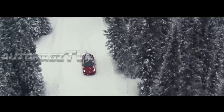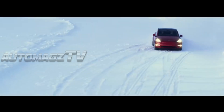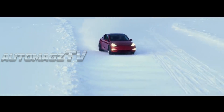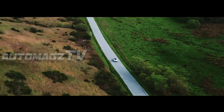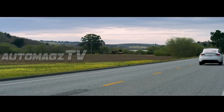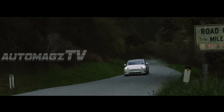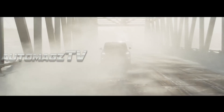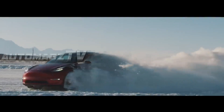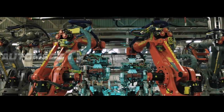The 2026 Tesla Model Y will continue to offer multiple configurations including standard range, long range, and performance variants, but with notable upgrades in power and efficiency. The performance model is expected to receive powertrain enhancements, making the SUV even quicker off the line, with dual motor all-wheel drive and an estimated 0 to 60 miles per hour time below 3.5 seconds, keeping it among the fastest compact SUVs on the market.